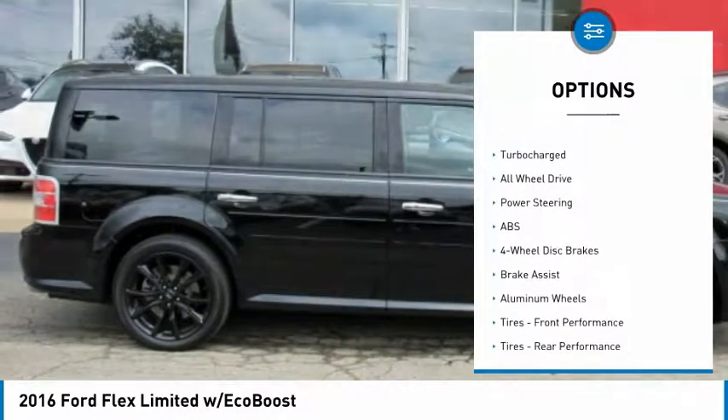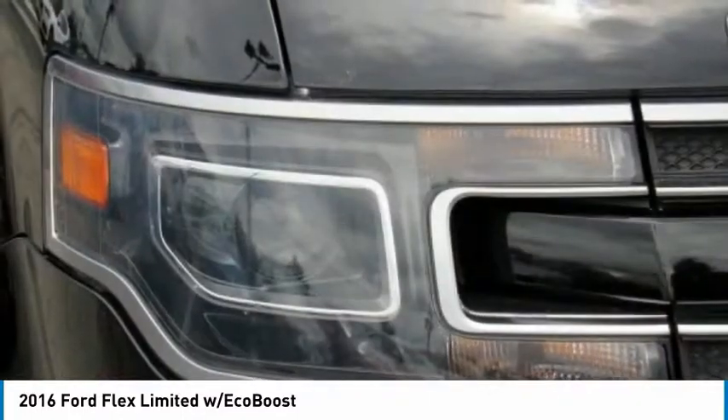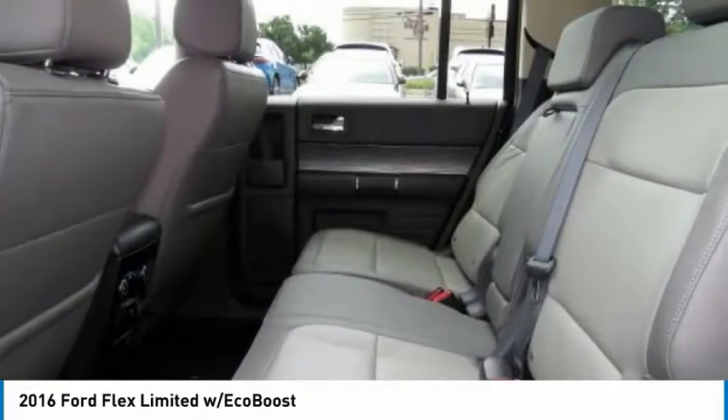Audio controls, remote engine start, navigation system, power lift gate, traction control, stability control, keyless entry.